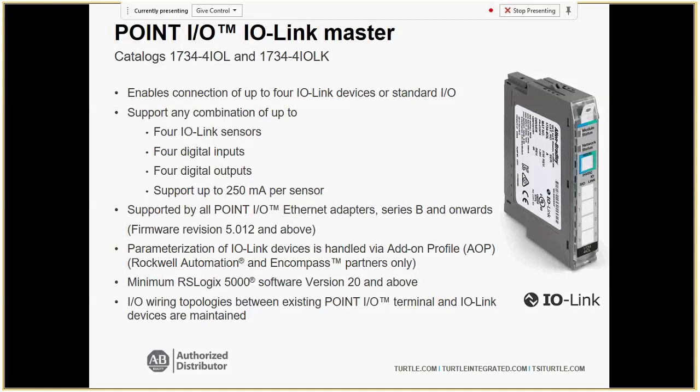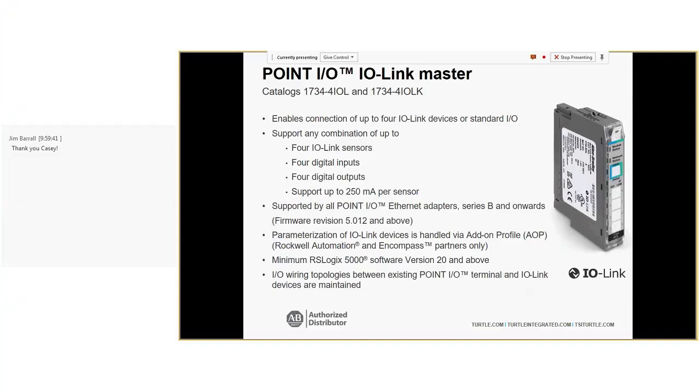Does anyone else have questions or any tricky applications to solve? With that, we're all set. If you have questions, please feel free to reach out — contact information will be included in the notes sent out with the recording. Thanks for joining us. Drive safe, enjoy the weather, and have a great Monday.